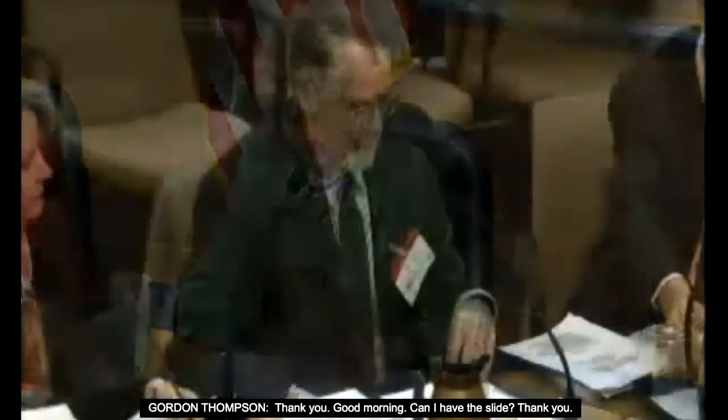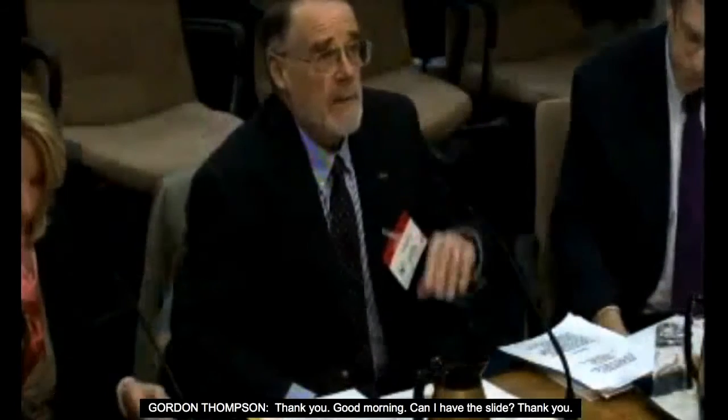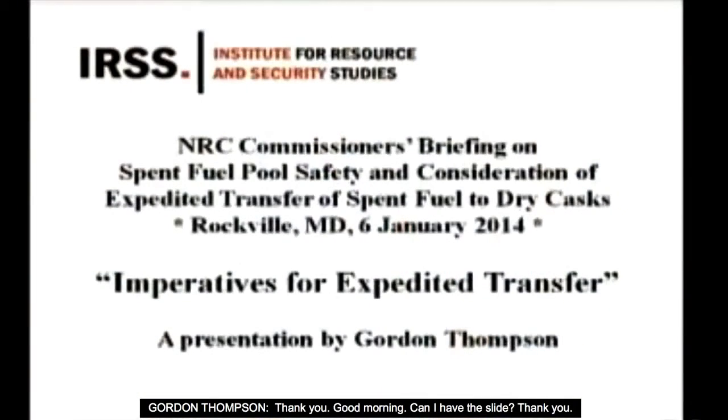Good morning. Our presentation is supported by three declarations that I have asked to be distributed to the commissioners, produced on behalf of a consortium of environmental groups around the United States.